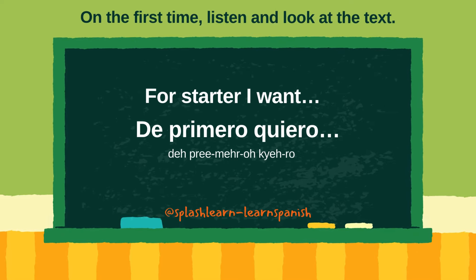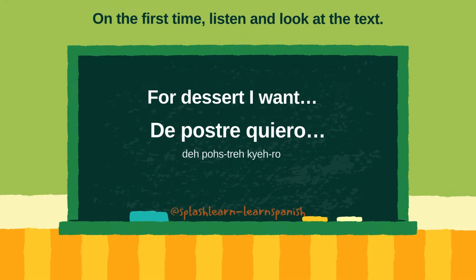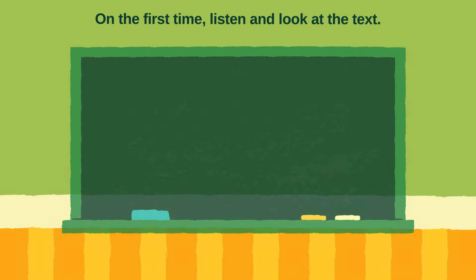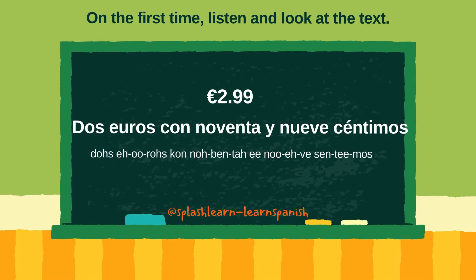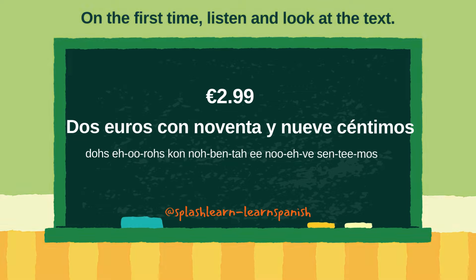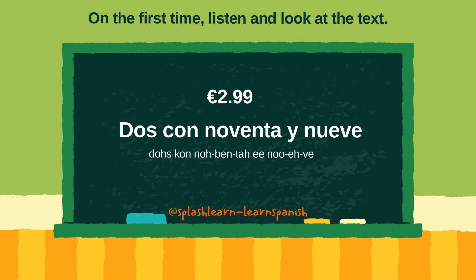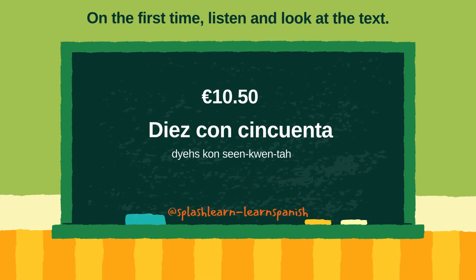De primero quiero. De segundo quiero. De postre quiero. La cuenta, por favor. Cinco euros. Dos euros con 99 céntimos. Diez euros con 50 céntimos. Dos con 99. Diez con 50.